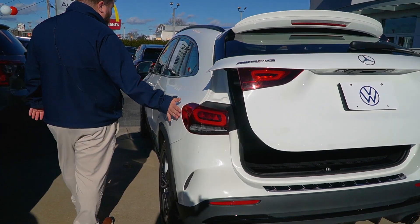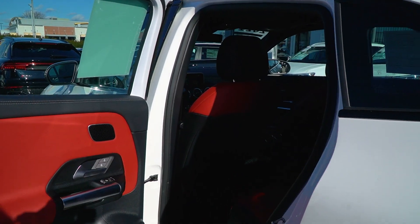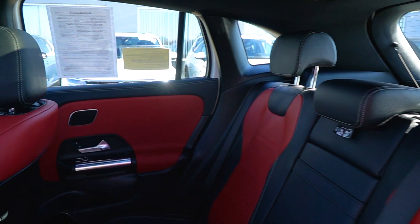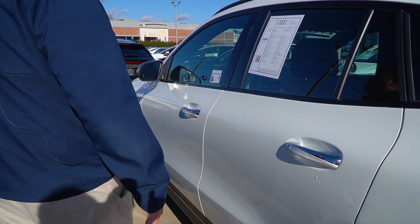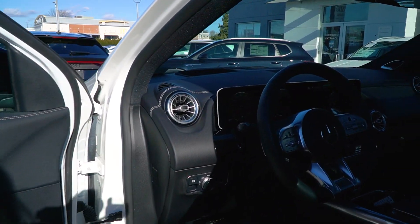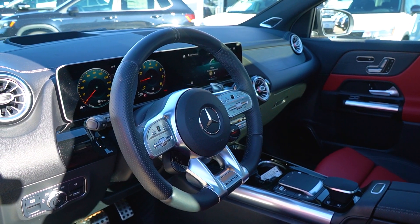As we move along the side here, your gas tank is going to be on the driver's side of the vehicle. Keyless entry on all four doors. Take a look at that gorgeous interior — the leather, the black and the red, really nice. Moving on to the front of the vehicle, a lot of nice goodies inside, so let me jump right in and give you a tour around the inside.